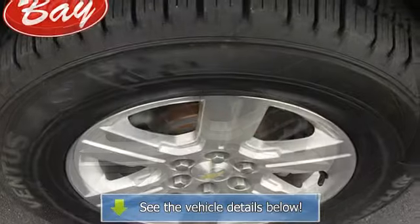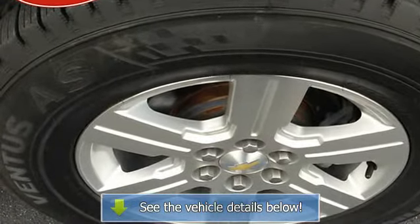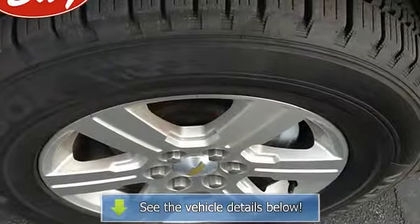Although this 2009 Traverse LTW2LT is technically a pre-owned vehicle, the clean and spotless car speaks for itself.